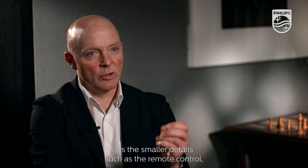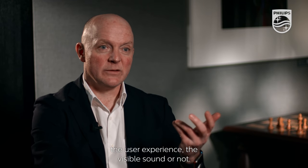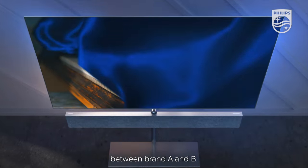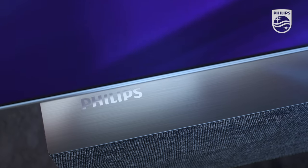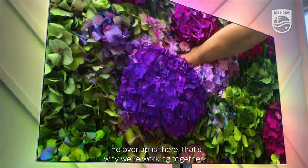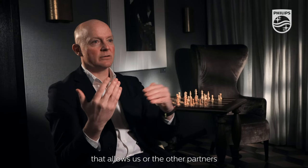It's our job as a design team to be distinct and outstanding in a meaningful way. The smaller details — such as a remote control, the user experience, visible sound or not — those details become the differentiation between brand A and brand B. The product is a Philips product; the overlap is there, that's why we're working together.